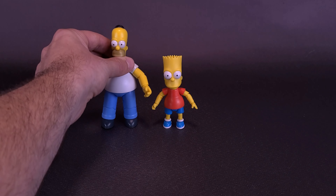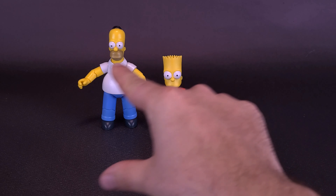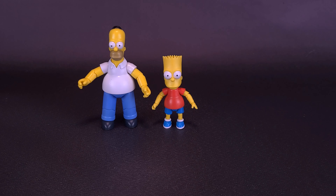We've already had a look at Homer, so I'm going to bring Homer in right now. I would say the sizing is there. I feel like Bart's head is maybe a little too big when you look at the proportions and compare him along with Homer.